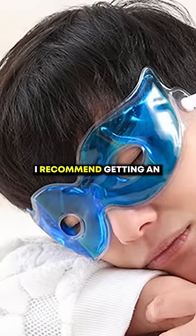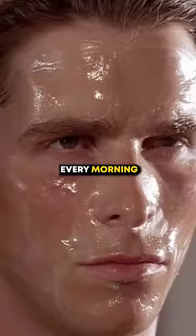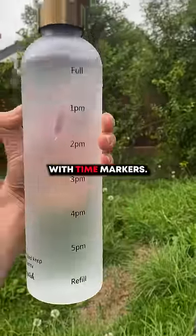Ice gel mask. I recommend getting an ice gel mask, keeping it in your freezer or fridge, and wearing it for a few minutes every morning after you wake up. Hydration. Keeping a close eye on your water intake or getting a water bottle with time markers.